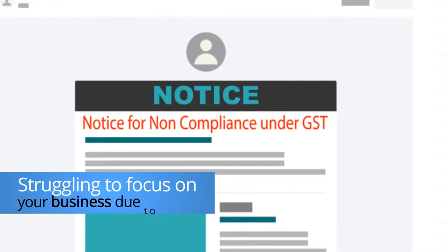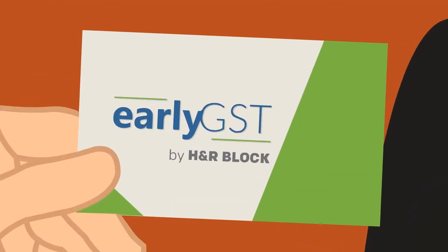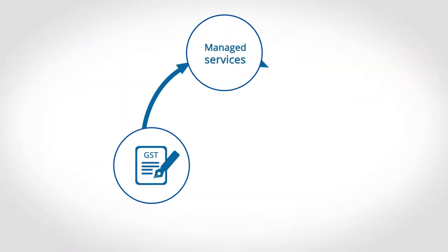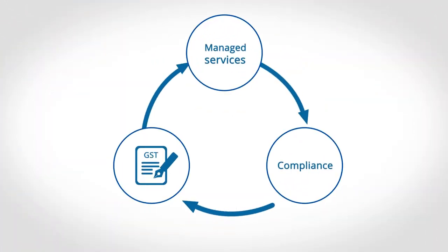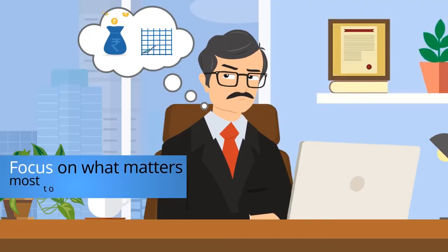Struggling to focus on your business due to GST? All you need is Early GST by H&R Block. Our GST managed solution offering handles all your GST compliance-related tasks, so you can focus on what matters most to you — your business.